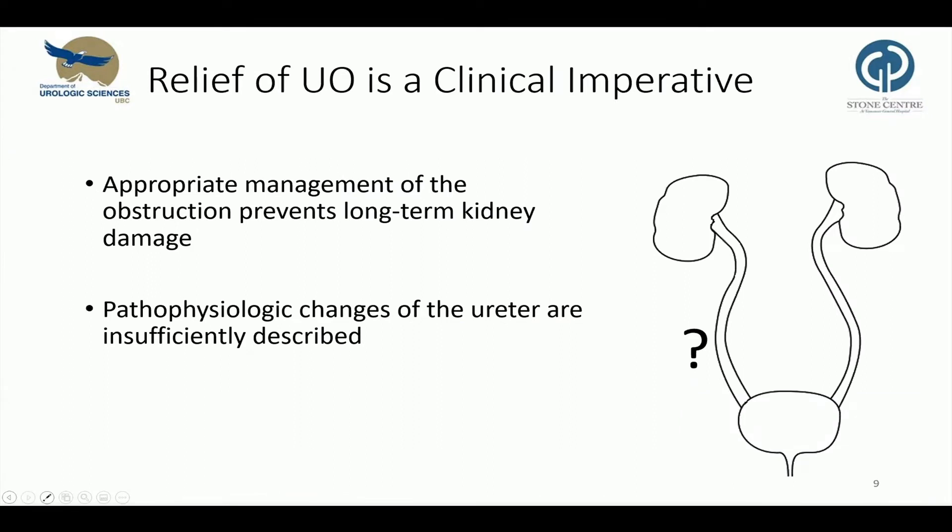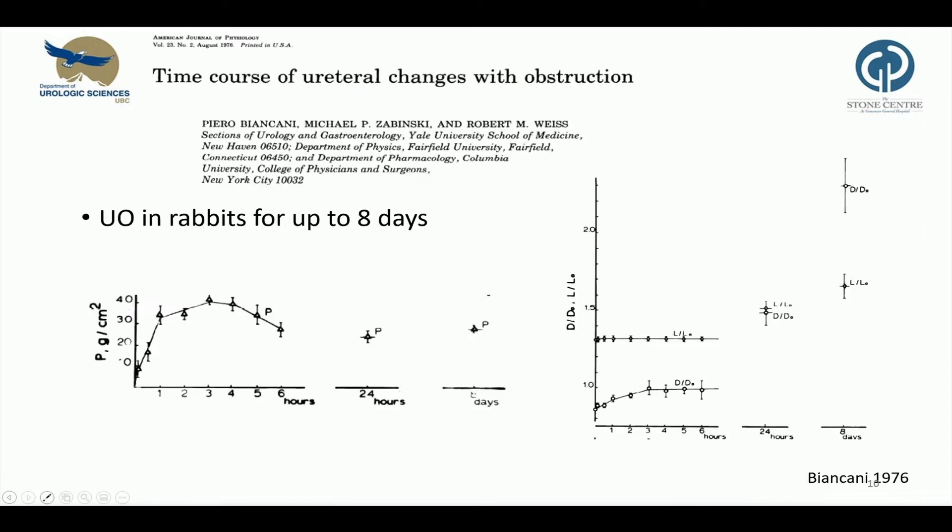Timely and appropriate management of acute kidney obstruction prevents long-term kidney damage. But despite adequate treatment, hydronephrosis may persist even after the relief of the obstructing cause, especially in cases of chronic obstruction, just like we saw in the clinical case. Although ureteral obstruction is a condition we face daily, the pathophysiologic changes of the ureter are insufficiently described in literature, and the long-term impact of ureteral obstruction on the ureter has been largely overlooked. Current knowledge mostly originates from animal trials and many publications date back to 40 years ago, like this one published by Weiss in 1976.